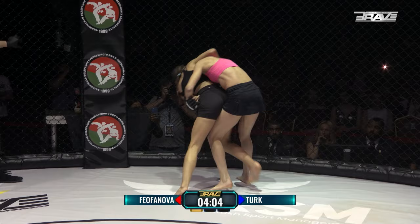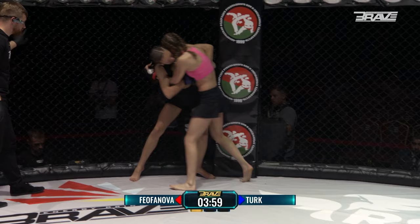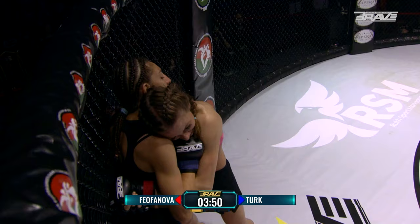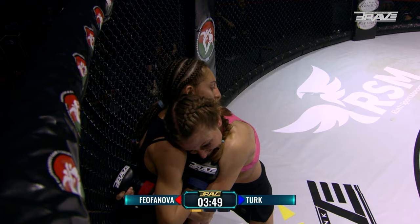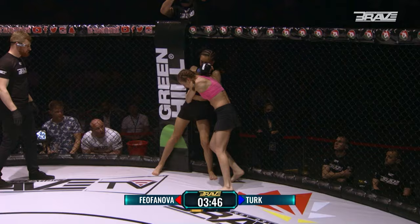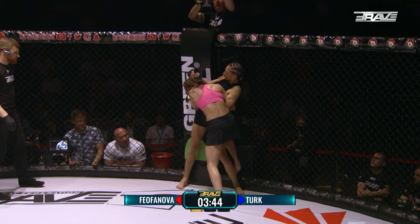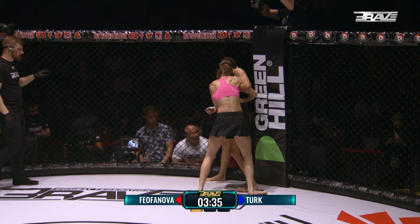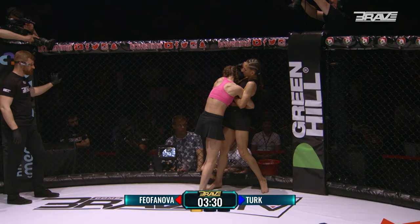Trying to get the takedown, she has the double underhooks — may look for the trip from the back. Sevda looking for a schoolyard throw. Anastasia just taking her time, trying to wear on her opponent. I'm surprised I haven't seen a trip takedown yet. She's trying to break her opponent's base, trying to force the opponent's shoulders back over the hips, but she's finding out Sevda has a strong core. Good head positioning from Anastasia, trying to get that head underneath the chin of Sevda, who does a great job of framing off there.